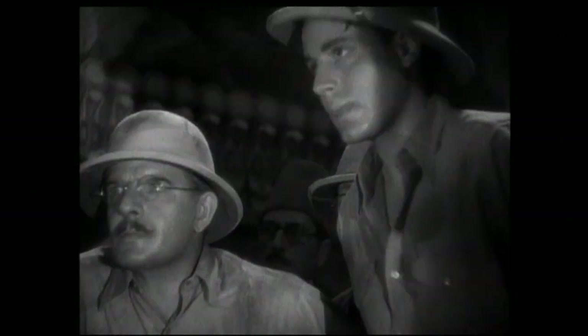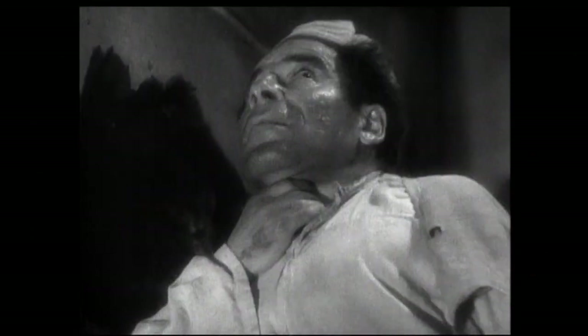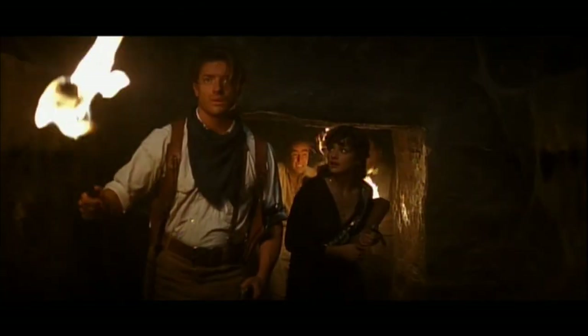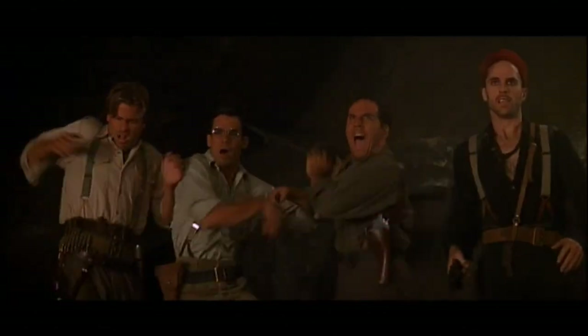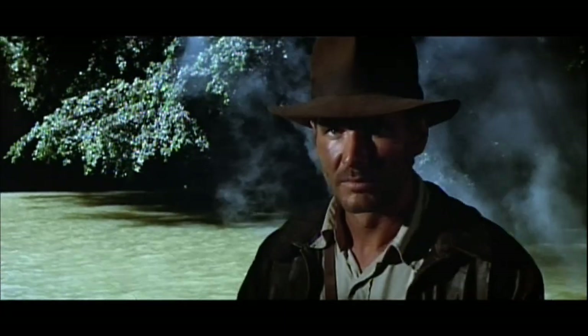In the movies, archaeology is often portrayed as a romantic adventure. From the old images in this Charlie Chan movie to a handsome hero in The Mummy, archaeologists are always opening things they should not. And then there's the man who put archaeology on everyone's radar — Indiana Jones.